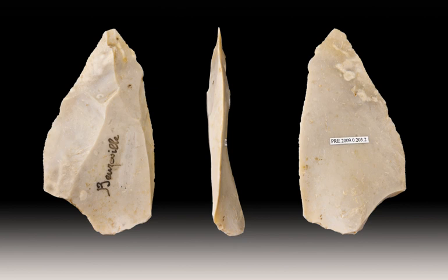The Lavalois technique is a name given by archaeologists to a distinctive type of stone napping developed by precursors to modern humans during the Paleolithic period. It is named after 19th-century finds of flint tools in the Lavalois-Pirit suburb of Paris, France.